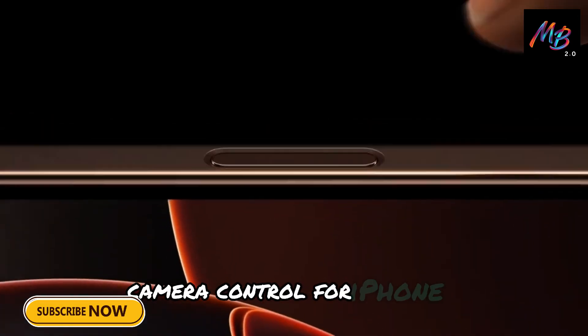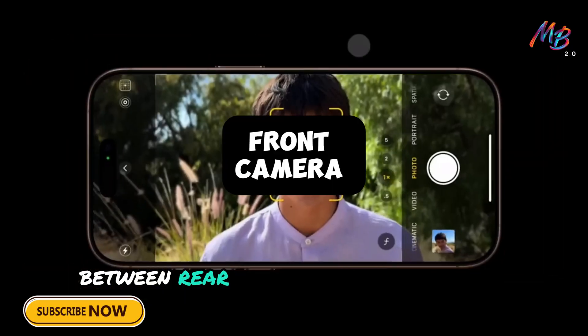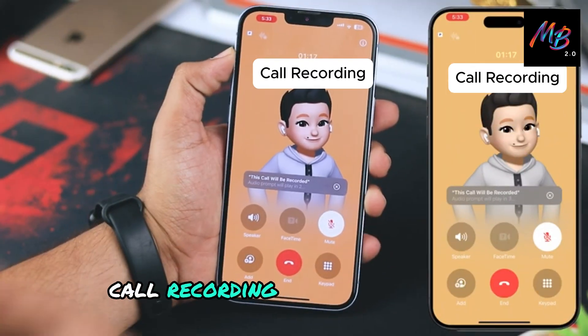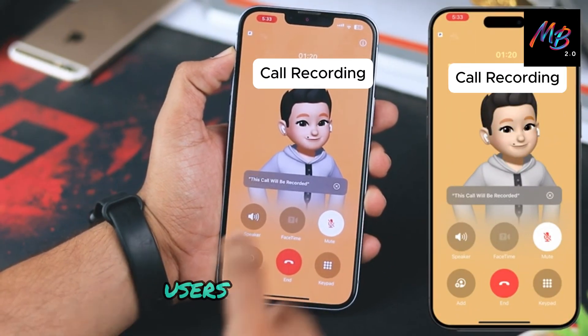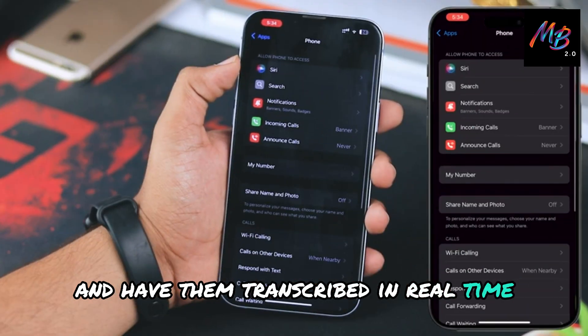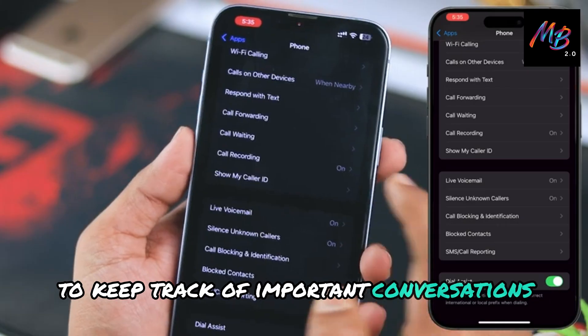Camera control for iPhone 16. Users can now switch seamlessly between rear-facing and front-facing cameras. Call recording and transcription. Users can record calls and have them transcribed in real time, making it easier to keep track of important conversations.